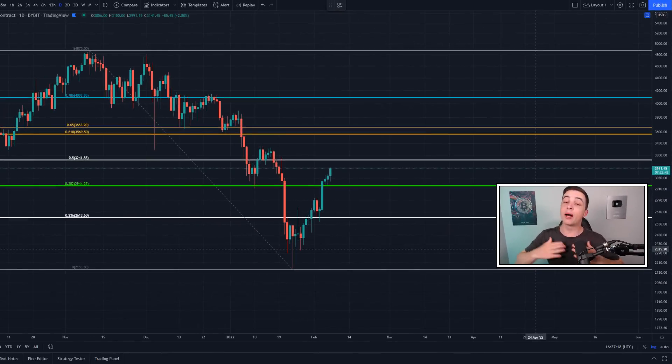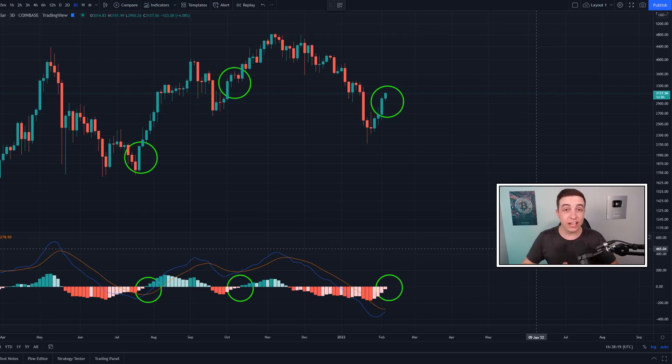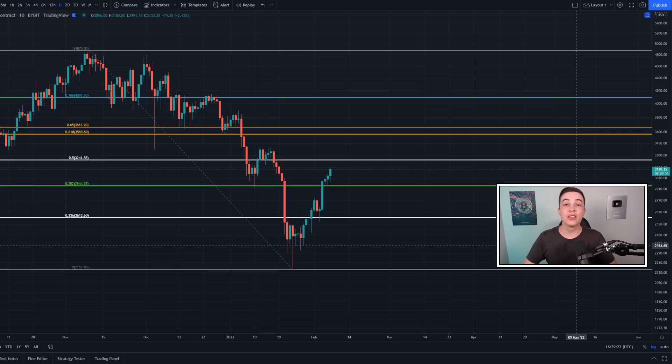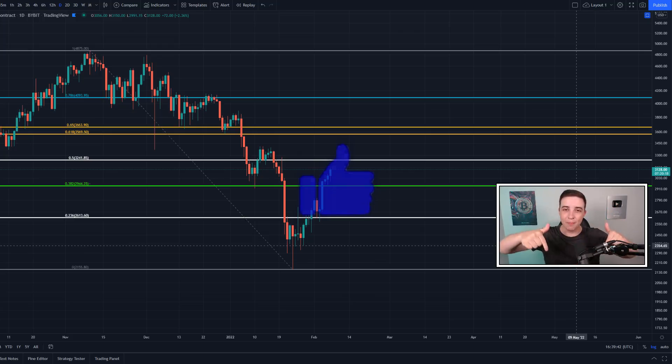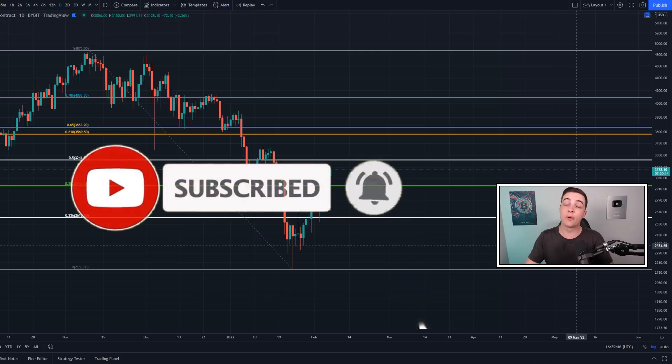Welcome back to the CryptoBot channel everyone, my name is Josh. Right now the price of Ethereum is smashing through important levels of resistance and getting very close to seeing another bullish signal. Towards the end of this video I'll be talking about a possible warning signal for Ethereum holders, so make sure you stick around. Leave a like, and if you're new to the channel be sure to subscribe with notifications turned on.